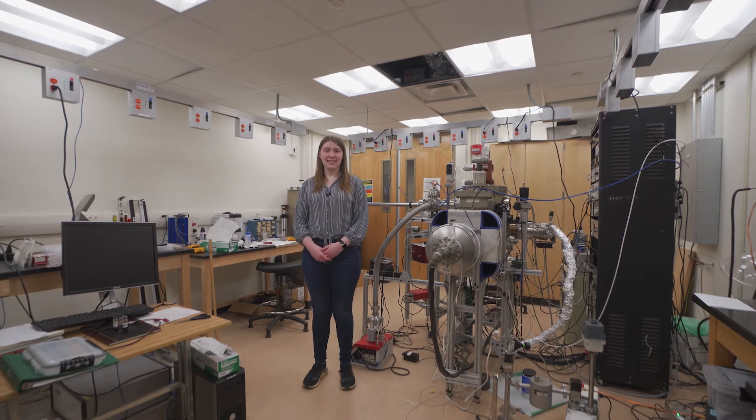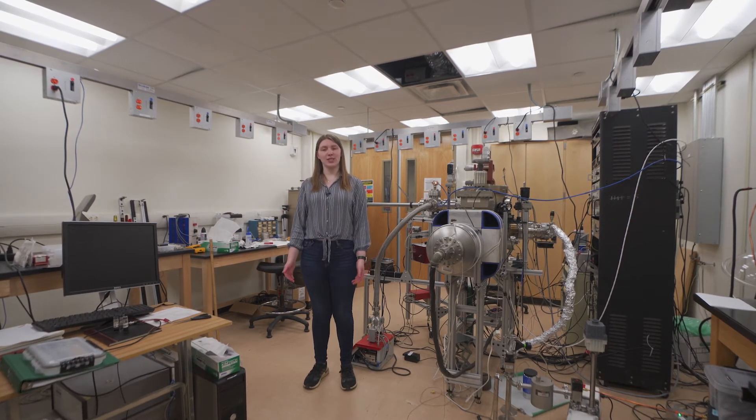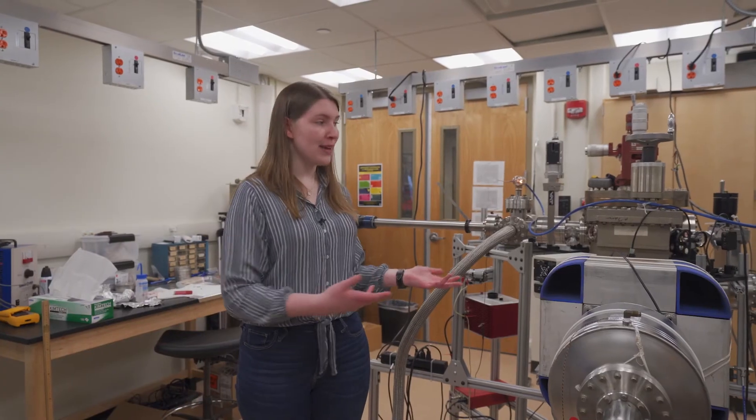So welcome to the surface science lab. In this space, students can do research on materials for applications in next generation computers. Behind me, we have the ultra-high vacuum system, which is where we can test our hypotheses on those materials.